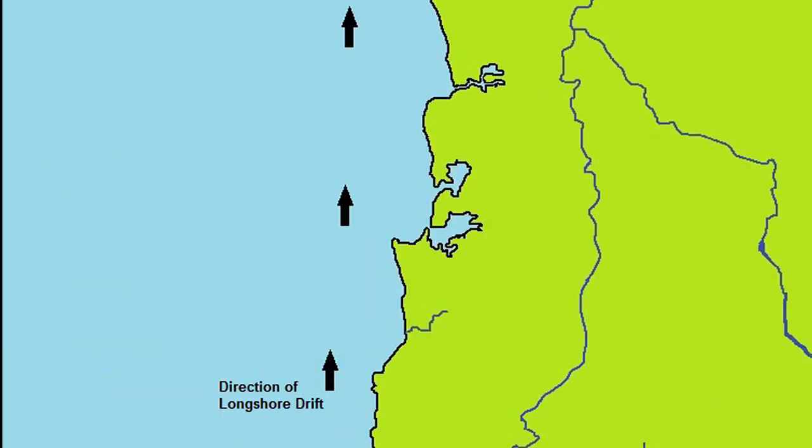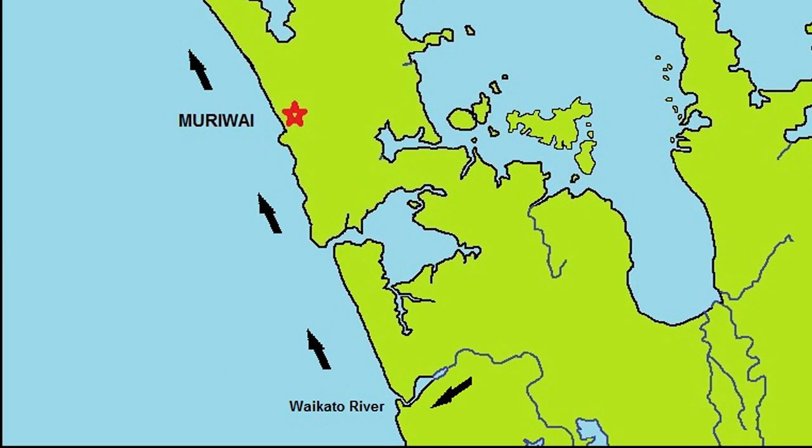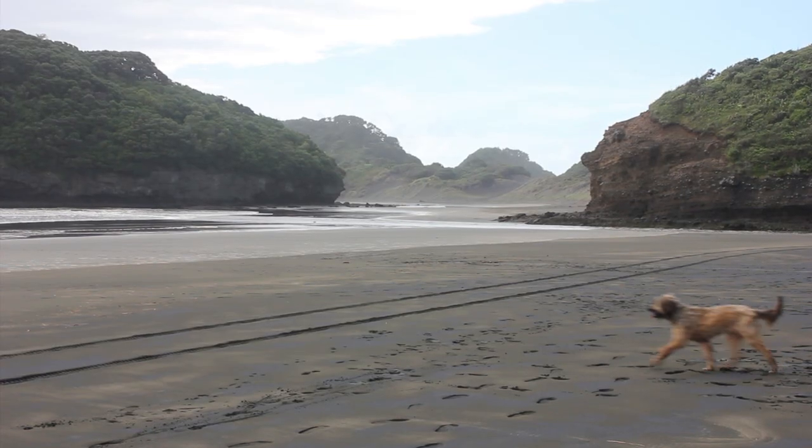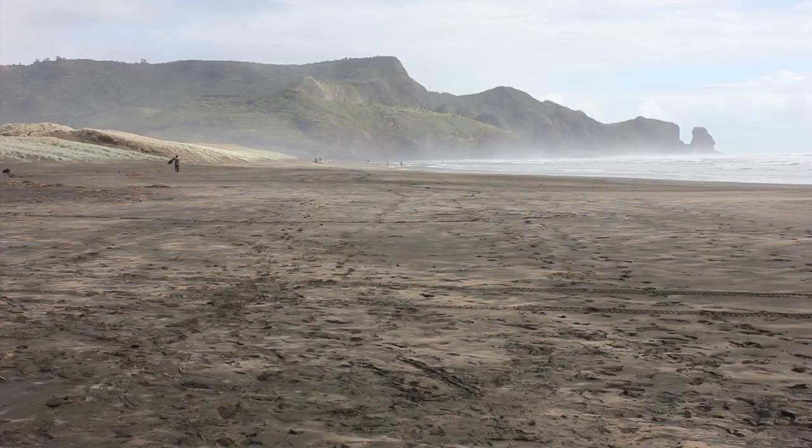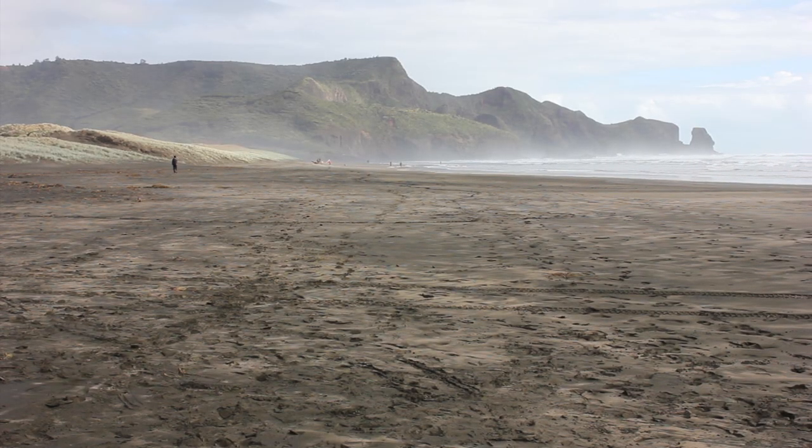From there, longshore drift has transported the black sand up the coast and deposited it on beaches. Additional volcanic material has also been eroded from the extinct andesite volcanoes of the Waitakere Ranges by the actions of wind and waves.